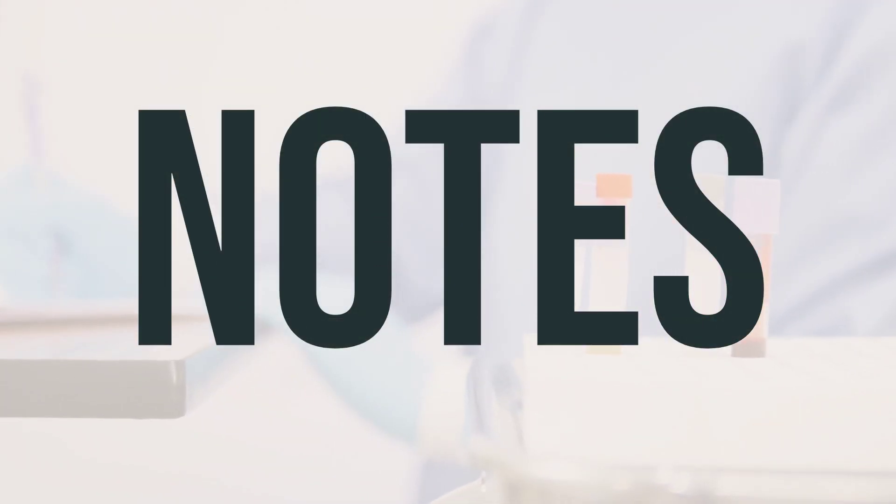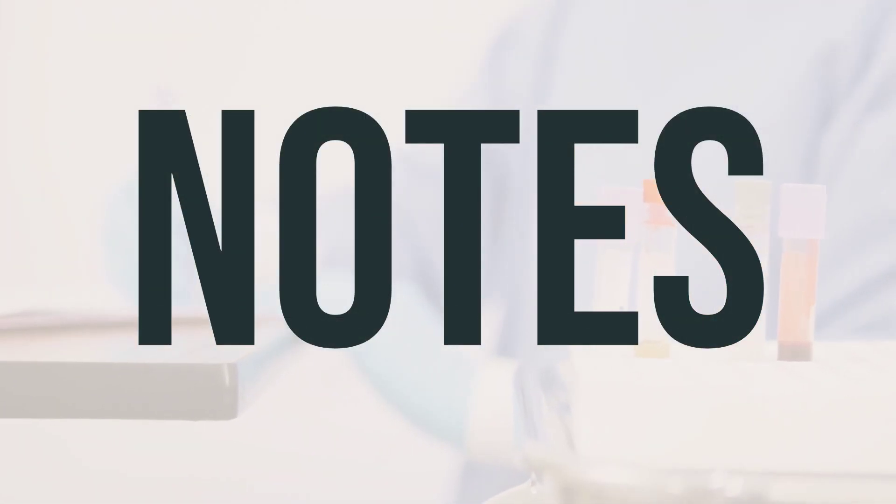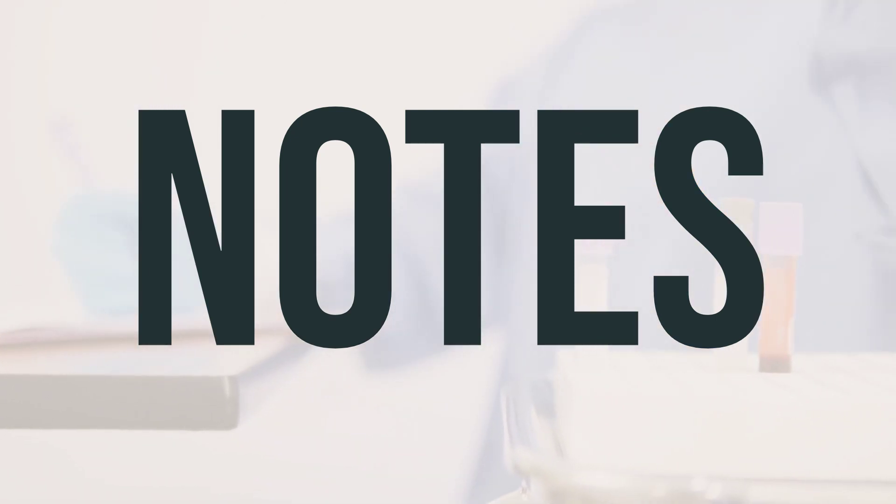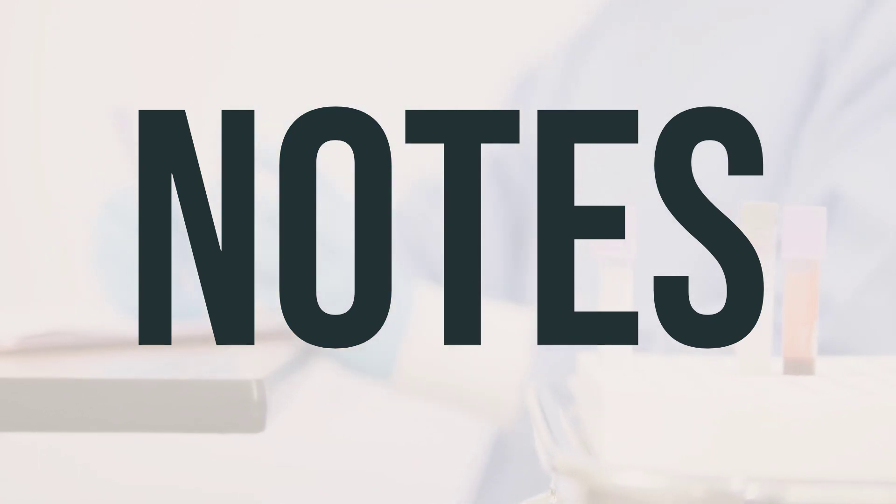It's important to remember not to share your bicalutamide medication with others. Your doctor may also request regular lab and/or medical tests to monitor your PSA levels, liver function, blood sugar, and complete blood count while you are taking this medication. Keep all your medical and lab appointments and consult your doctor for more details.